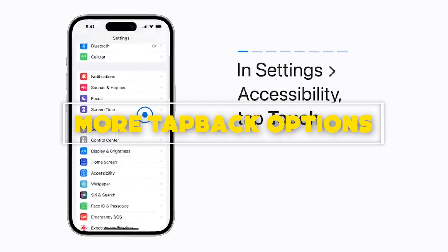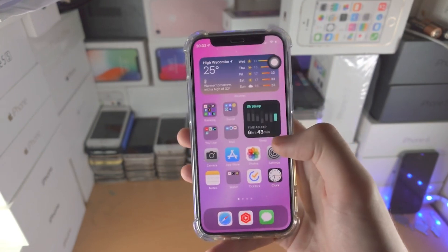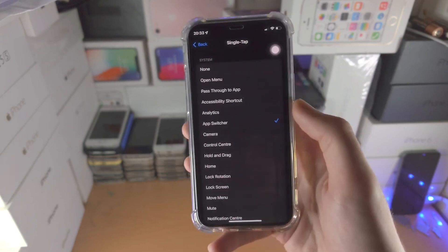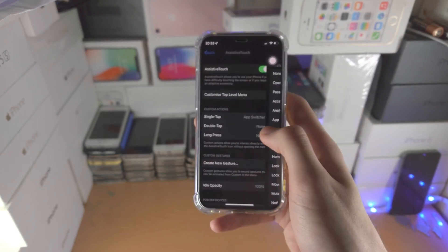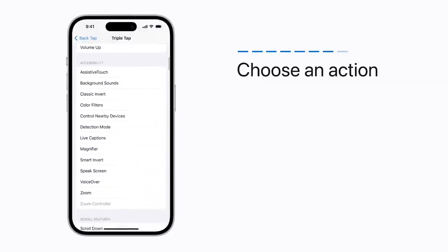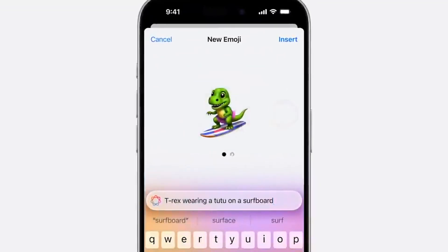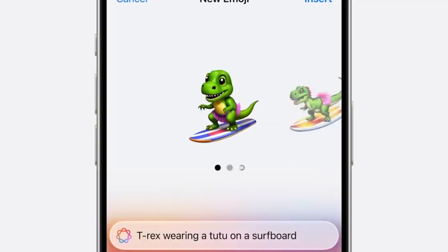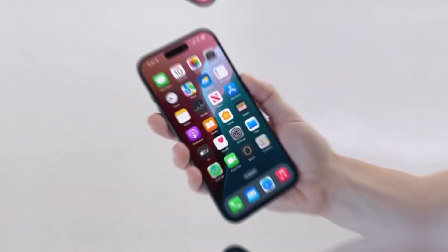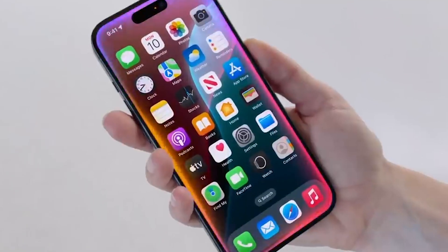Number 8: More tap-back options. On Instagram, there's a wealth of emoji at your fingertips for reacting to memes and reels. Over on Messages, you're restricted to a slim selection of reactions known as tap-backs — the heart, thumbs up or down, exclamation points, question mark, or laughter. You can drop emoji into a message's chat itself, but that can clutter things up. With iOS 18, you'll be able to react with a much wider range of emoji and stickers.